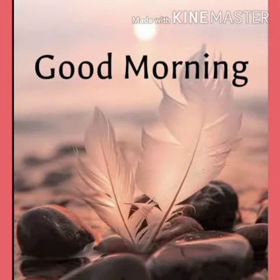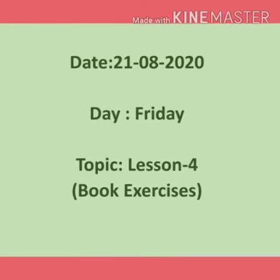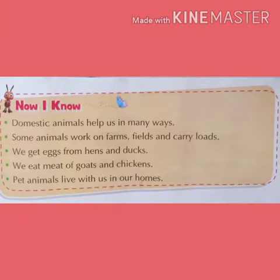Good morning, children. Today we will do book exercises of lesson number 4, Uses of Animals. Before that, let's have a quick recall of the chapter.